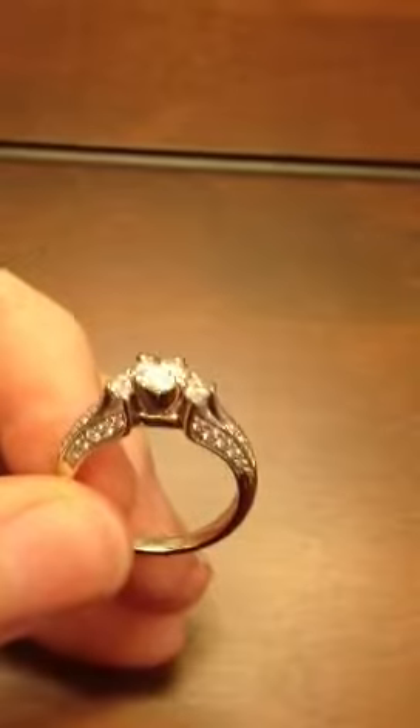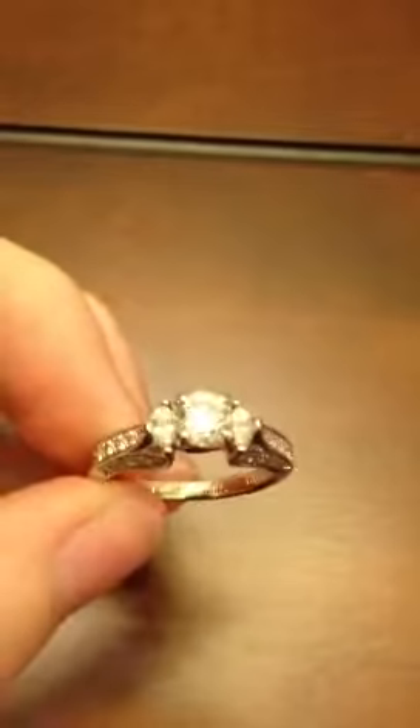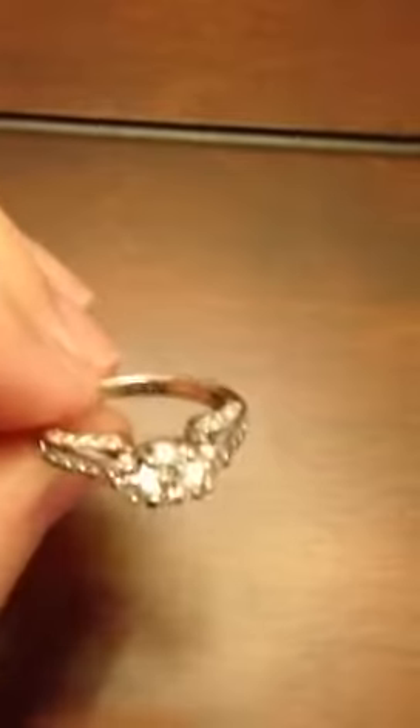All the diamonds are certified, EF colorless, and all VS in clarity, which is just super, super clear. Absolutely beautiful.